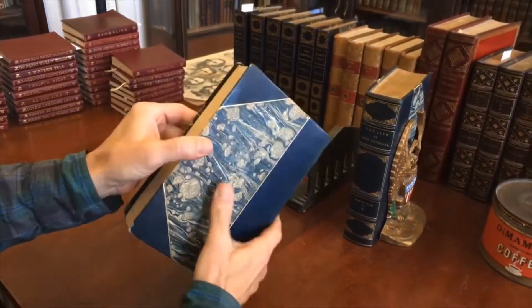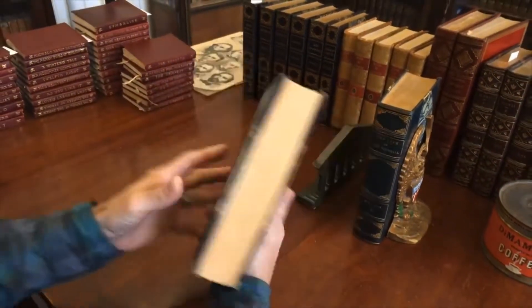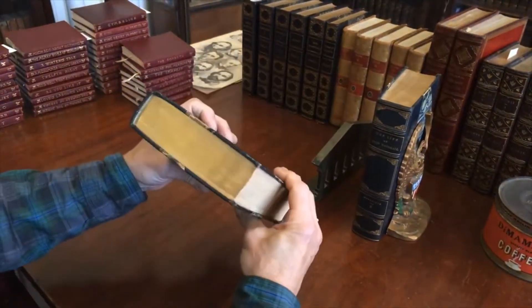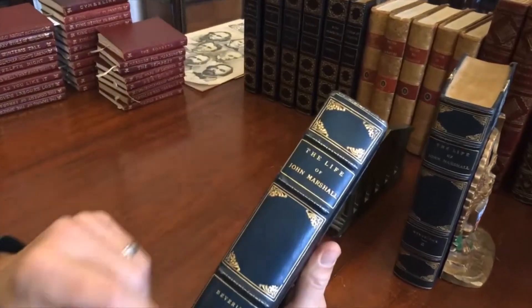They're half leather with marble boards and marbled endpapers like so. The set remains sound, clean and tight, top edges gilt, raised bands, gilt lettering and compartments.